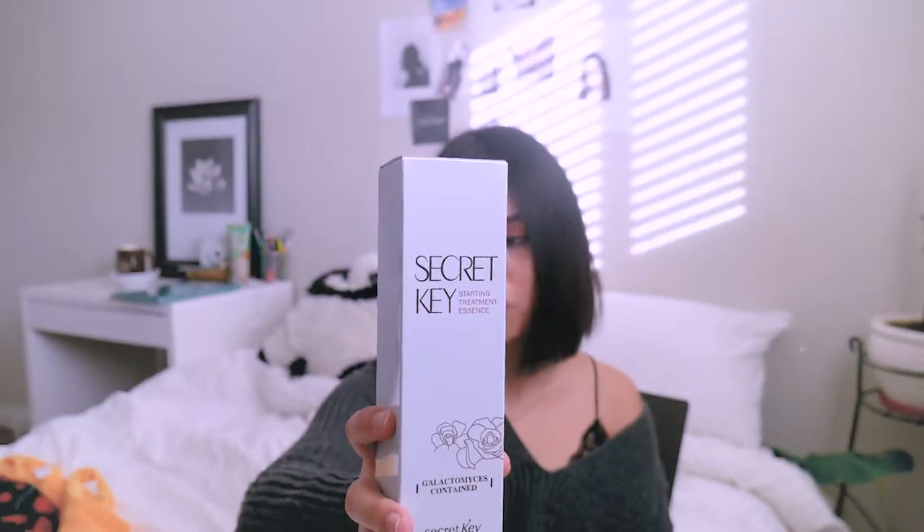I've tried the Missha one and the COSRX one. I like those, but I want to try other stuff, because Asian beauty products are pretty good. So now I'm trying this one.